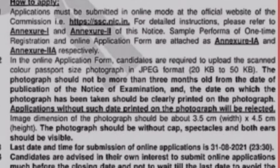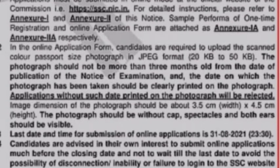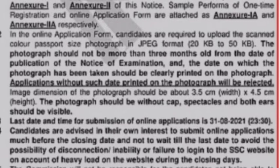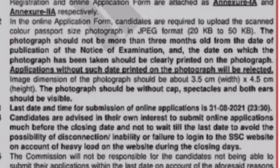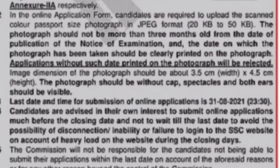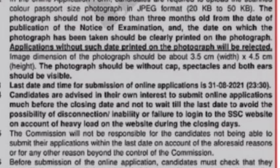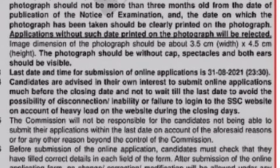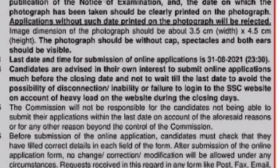How do you apply? You can apply with a photo of 20kb to 50kb. If your photo is within 3 months, you can submit it. The application fees are ₹100.